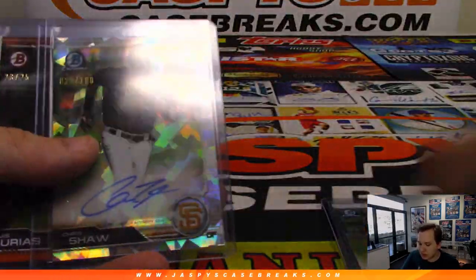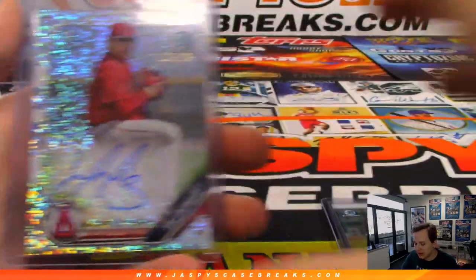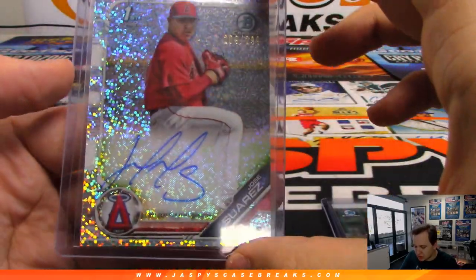Ryan McKenna, base auto. Chris Shaw, atomic to 100 auto. Urias to 25. Blue Auto to 150. Steel Walker. And a Sparkle Auto to 299, Suarez for the Angels.